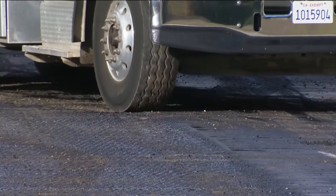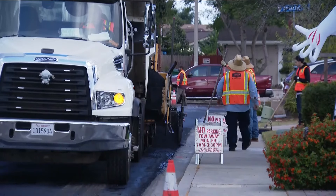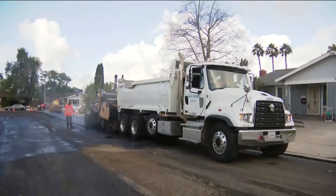But one resident we spoke to is happy to see the work being done. "Super bumpy, and my neighbors all have new cars, and they're concerned about all the gravel getting kicked up. But it's getting done."